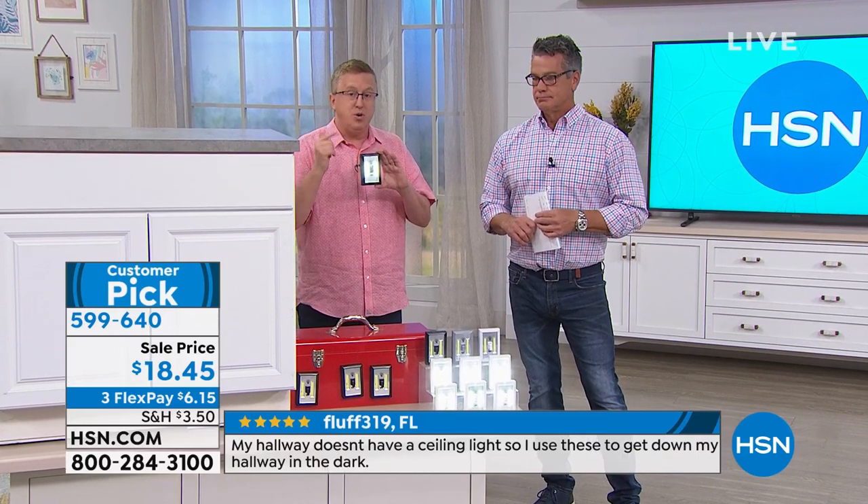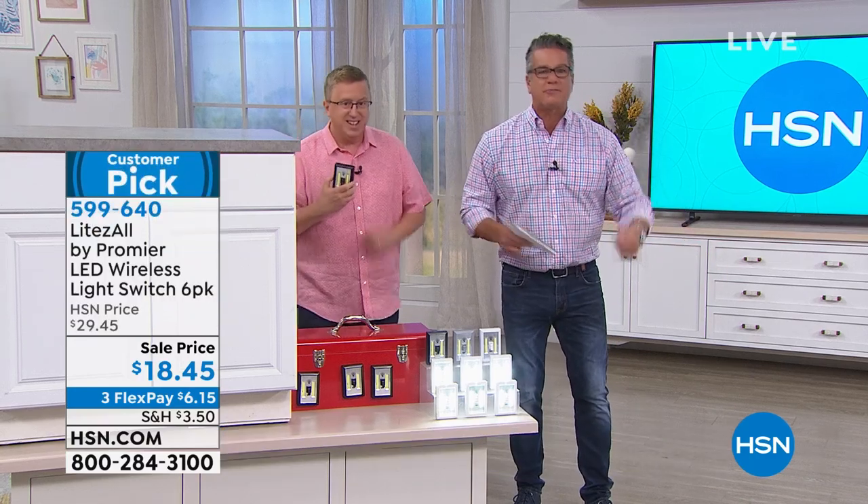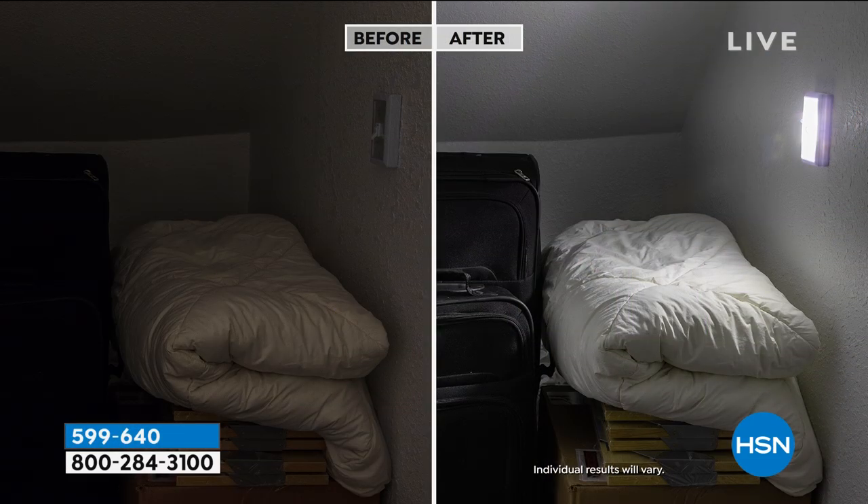Think about where the light is right where you're sitting right now. If you're on the west coast and it's dark, you need light in an emergency — it's right next to you. You can put one right next to the potty for the little ones — if they're going to use the bathroom, they don't have to go look for a light. It's right there, turn it on, turn it off.